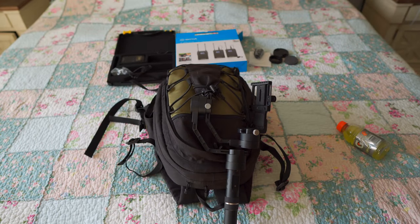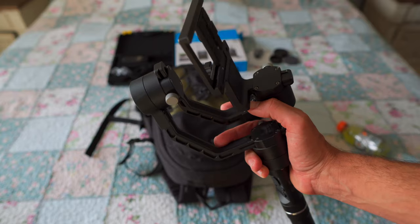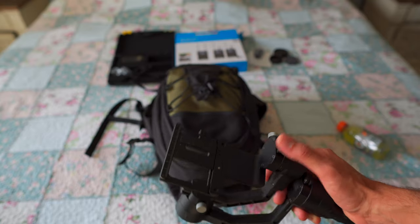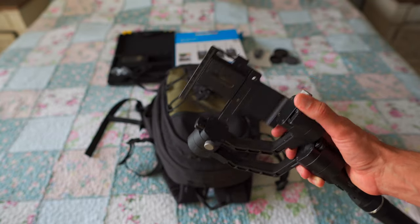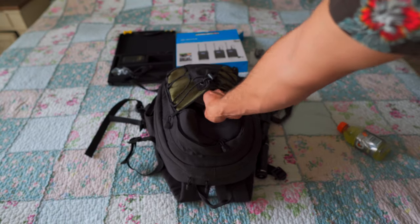There's the Crane 2 — it's been really good, but I'm really looking forward to upgrading to the Weebill S. I'm curious to see what you all think. Does anybody have any experience with that gimbal? If you do, please let me know.